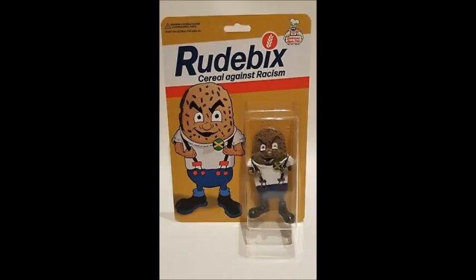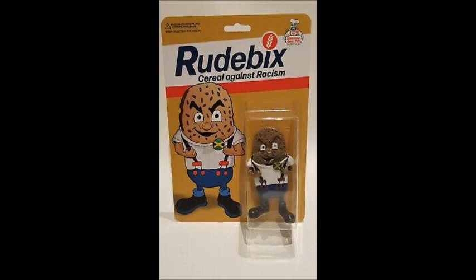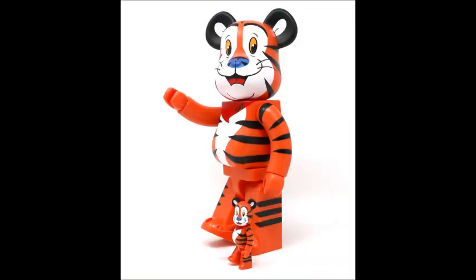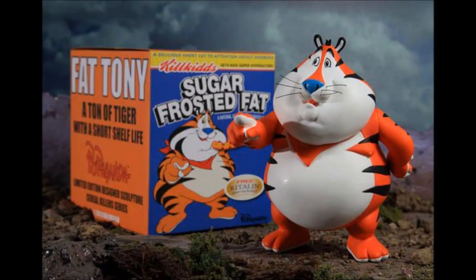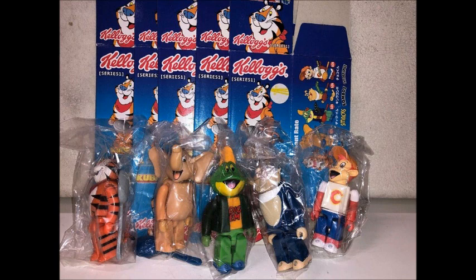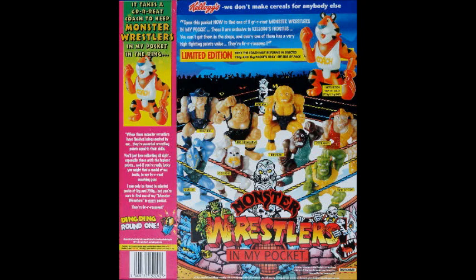Cereal against racism — Rude Bix. He looks like a scary guy. Oh, you can get a teddy of him as well. Now we got Tony the Tiger — teddies, figures. Fat Tony, Sugar Frosted — that's great. Some more Kellogg's toys with Tony — an elephant, a frog. There's that Coco Pops monkey. Looks like the new StarFox team. We've got some more Tony the Tiger toys — Monster Wrestlers in My Pocket. These are amazing; I used to have a couple of these.